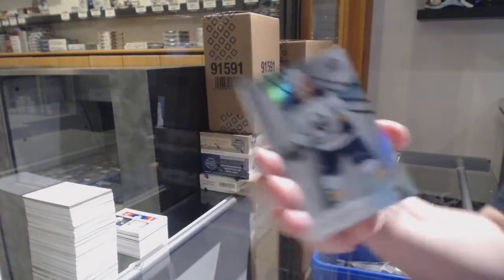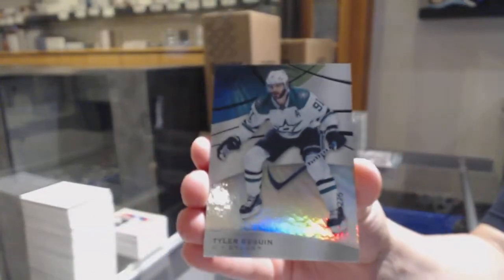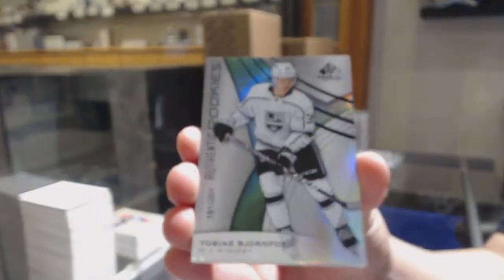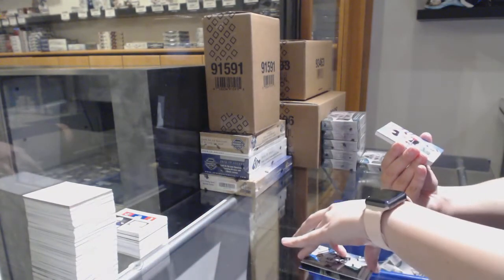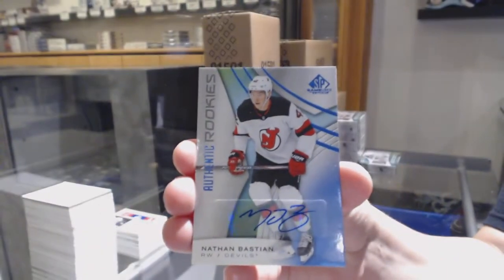We've got Will Morgan, number to 296, rainbow for Buffalo. Rainbow, number to 275 for Dallas, Tyler Seguin. Rainbow, number to 201 for the LA Kings, Tobias Bjornfoot. We've got a rookie blue auto for the New Jersey Devils, Nathan Bastian.